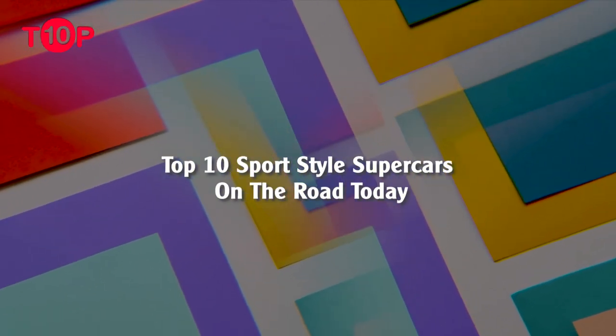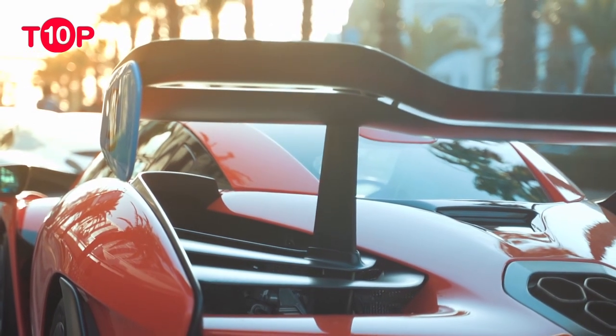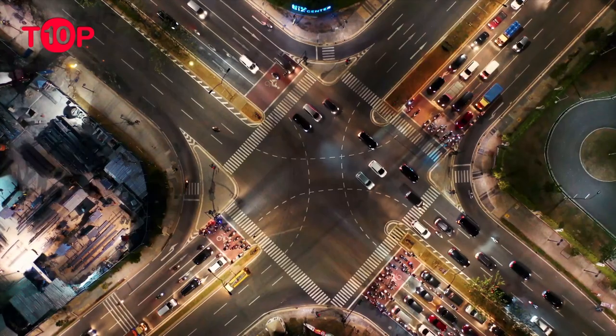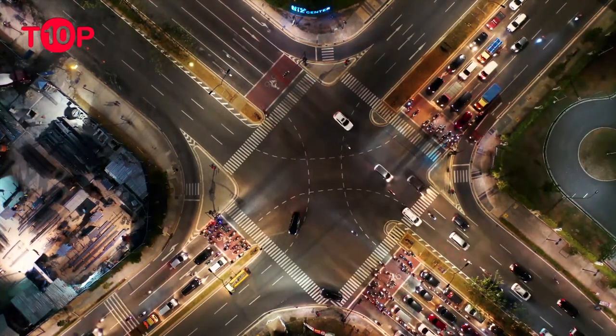Top 10 Sport Style Supercars on the Road Today. Some of these combine elegance, brutality, and function. One thing is certain — you won't forget it when you see one in person. Beauty lies in the eye of the beholder, and this also extends to car design.